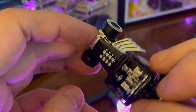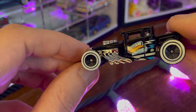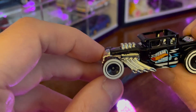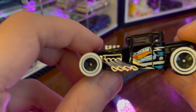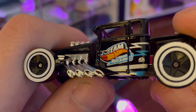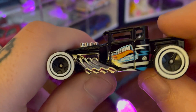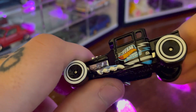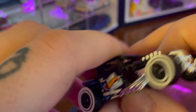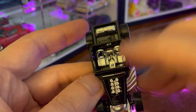And the exaggerated hot rod features like these exhausts on the side. This appears to be a very classy rendition. It's got these nice white wall tires. It says Team Hot Wheels on the side here with some electric-looking lines.